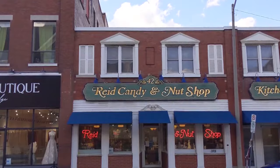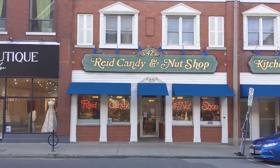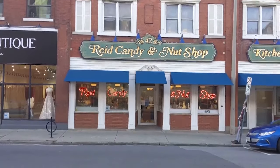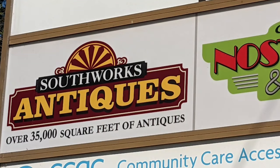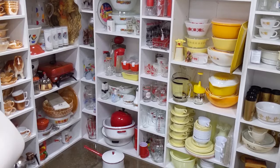Want to know more about Cambridge? Subscribe and like so I'll know to make more videos. At the corner of Dixon and Ainsley you'll see to your right Reed's, considered one of the best chocolate shops in Canada. If you continue walking to your right you'll come to the back entrance of Southworks Antique Mall, Canada's largest and oldest indoor antique mall. There are amazing treasures in here.